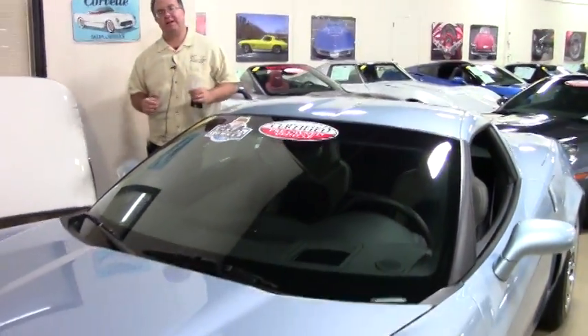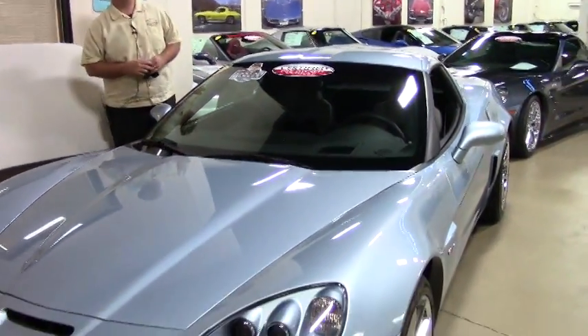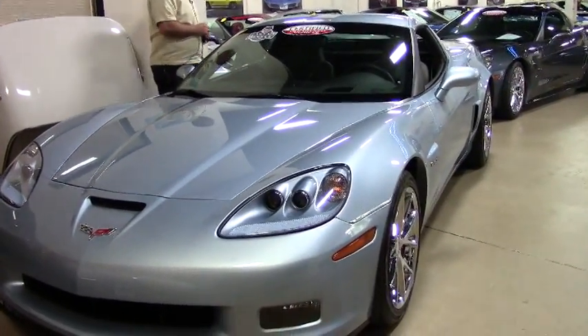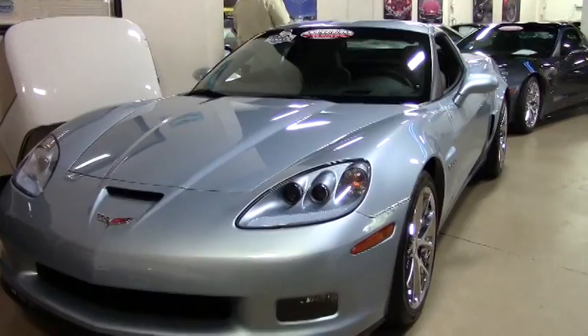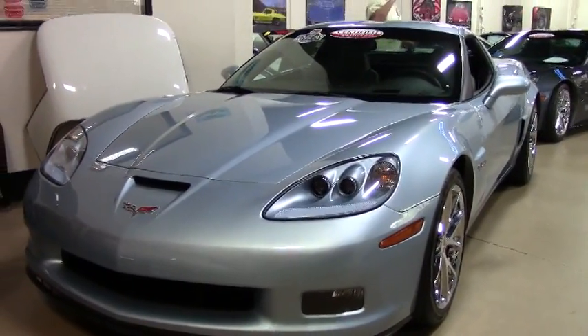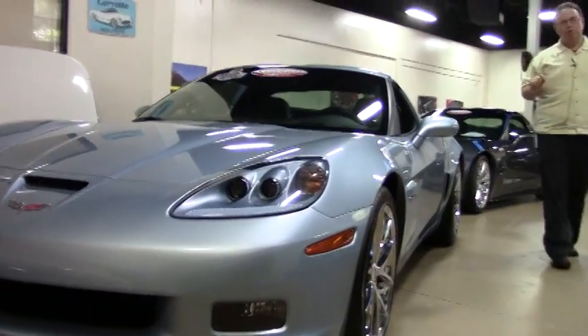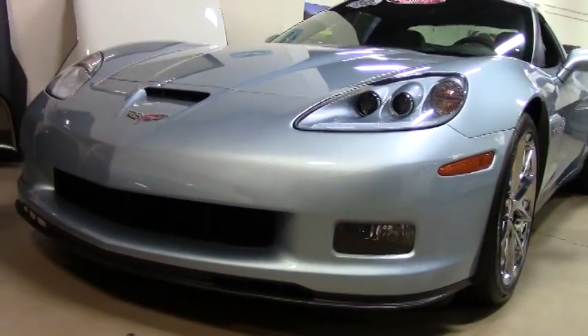Welcome to Buy A Vet. Today we're going to take a look at a very rare car. This is a 2012 Z06, and in 2012 they only made 478 total Z06's. If you wanted Carlisle Blue like this one here, there were only 12.